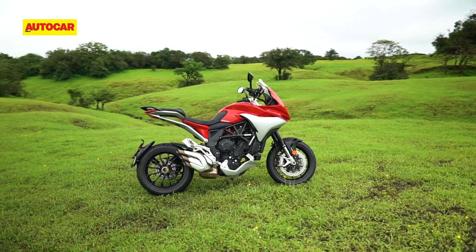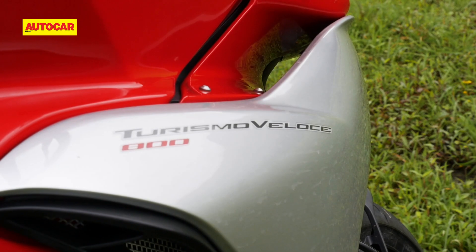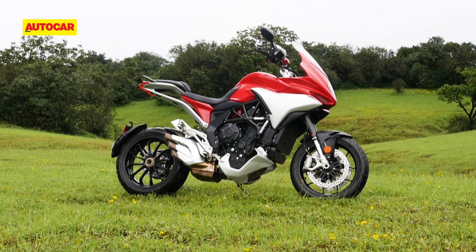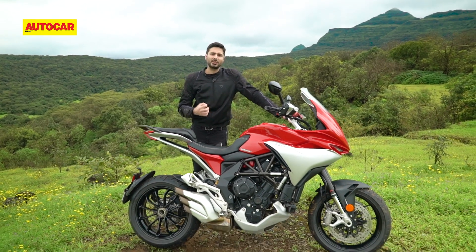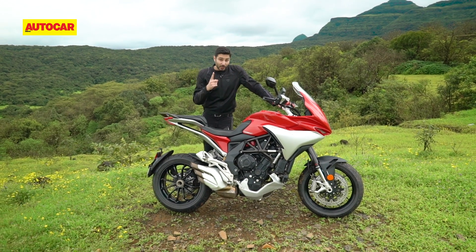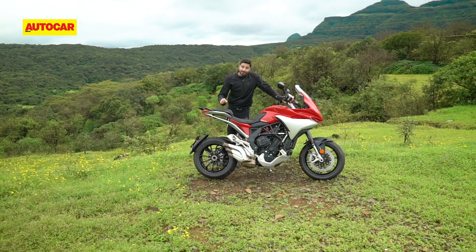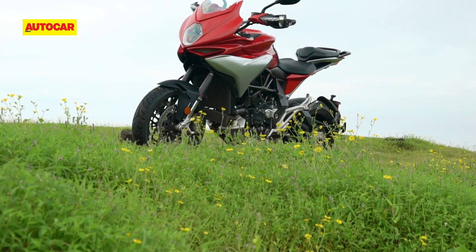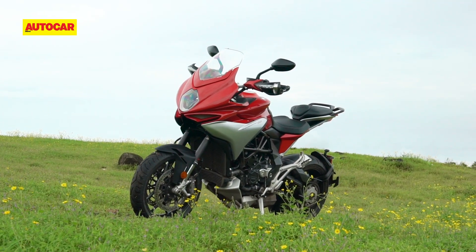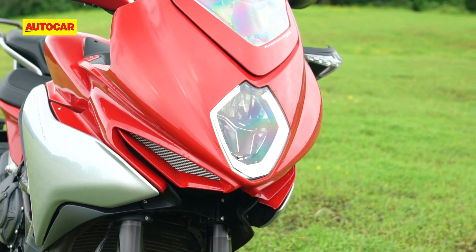The good news is that the Turismo is an authentic MV in the ways that matter. First, it's got an exotic sounding name that proves everything sounds cooler in Italian. And then there's the way it looks. There's far too many ugly SUVs out there that point out just how hard it is to make a big and tall vehicle look good. MV has just outdone themselves in this regard, and the most familiar angle is the face, which looks like it came straight off MV's super sport exotic, the F3.